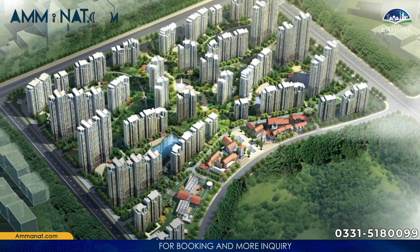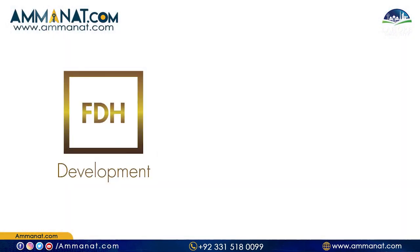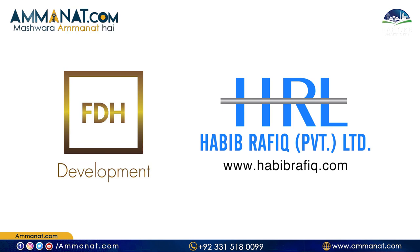Currently, I want to give an introduction to Lahore Smart City and a general overview for those who don't know. Lahore Smart City is the second smart city after Capital Smart City. Lahore Smart City is basically an FDHL and HRL combined project, and the master planning has been done accordingly.